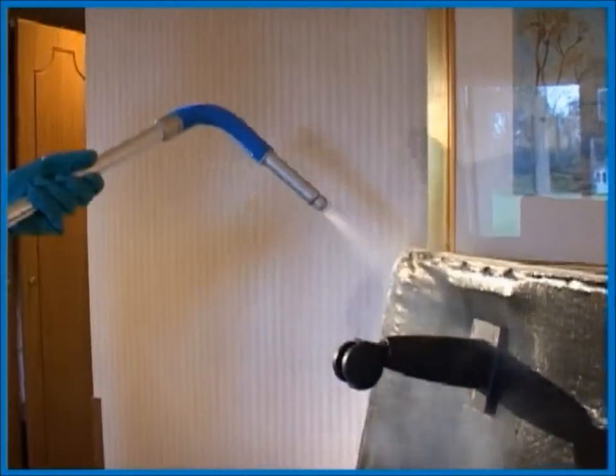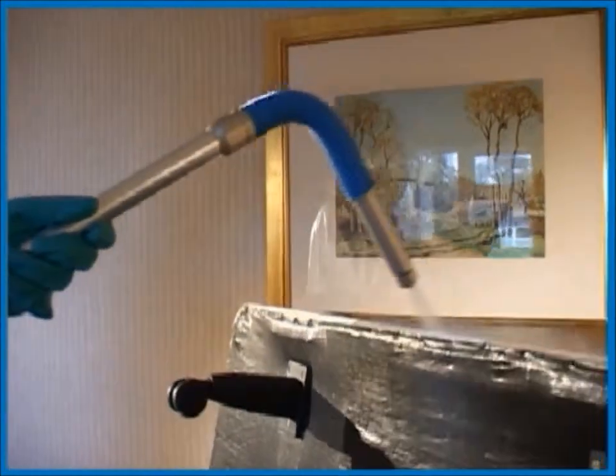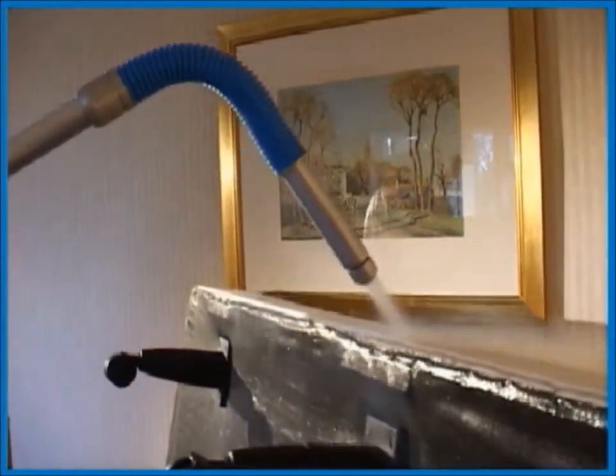On the bottom of the bed frame you will often find bed bugs hiding between the hessian backing and the bed. Always treat all the way around.